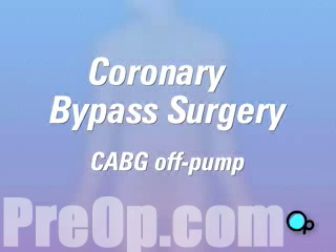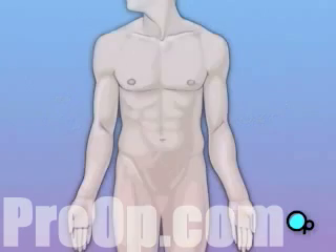Your doctor has recommended that you have coronary artery bypass surgery. But what does that actually mean?